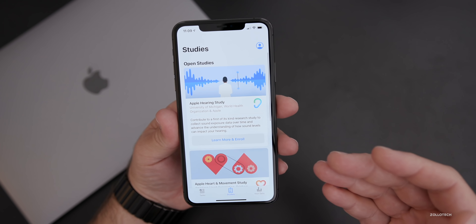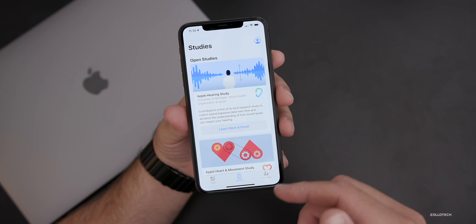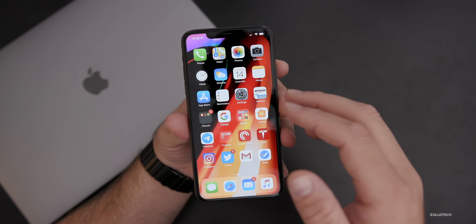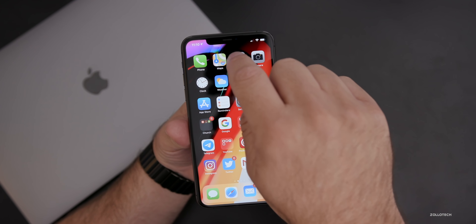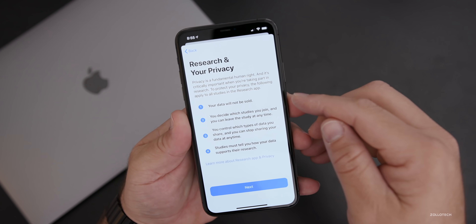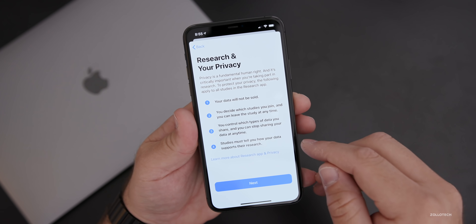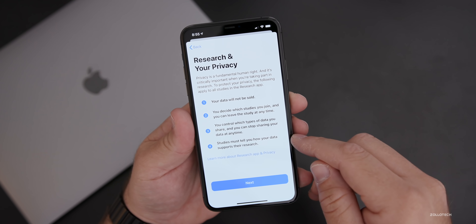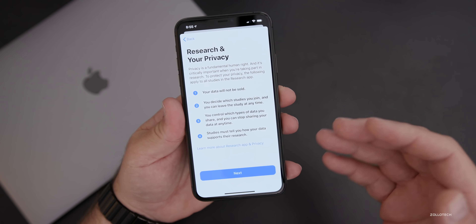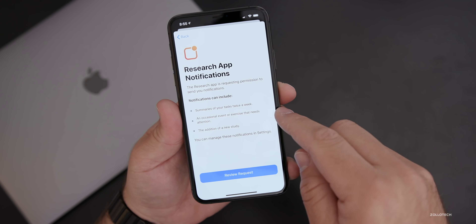You don't have to enroll in this, obviously. When you first open the app, it gives you information to help you feel more confident. It says: 'Research and your privacy — your data will never be sold. You decide which studies to join, you control which types of data to share, and studies must tell you how your data supports their research.' Notifications even tell you what you'll receive.